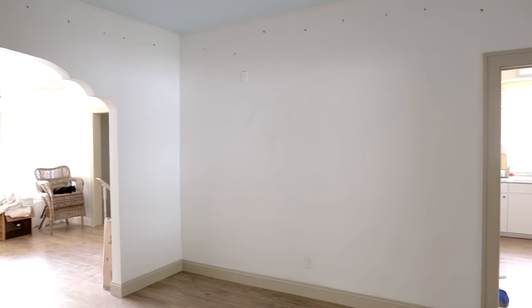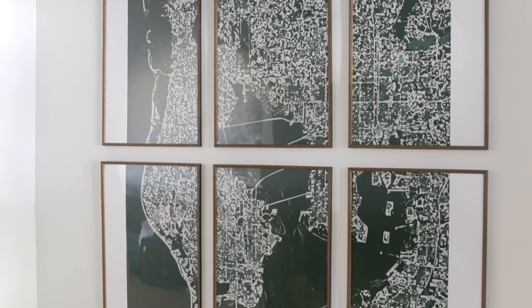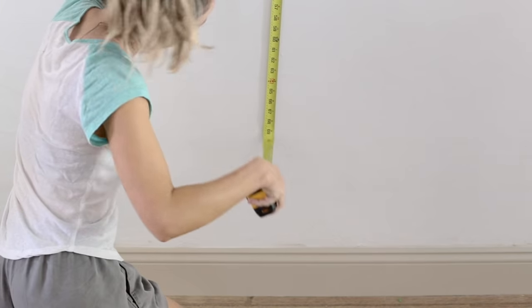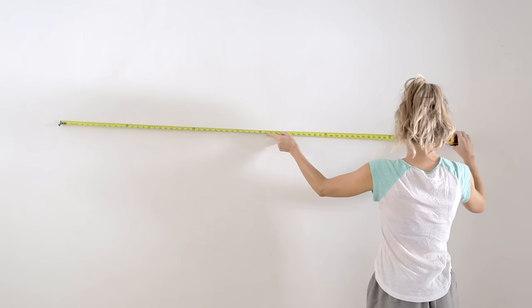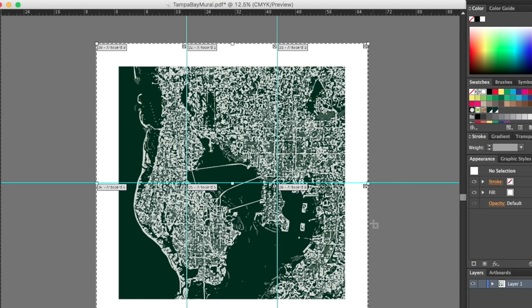The last decision to make was on this big empty wall. There was no space for furniture, so artwork was the perfect solution. No room is complete without art, and it's even better if it's large-scale and personalized. I designed this abstract aerial map of Tampa Bay and measured the walls to determine the proper size, which came to around six feet by six feet.